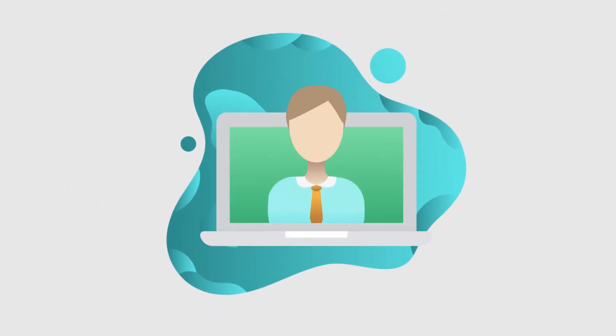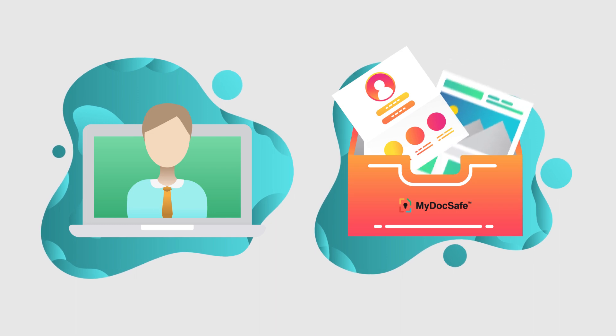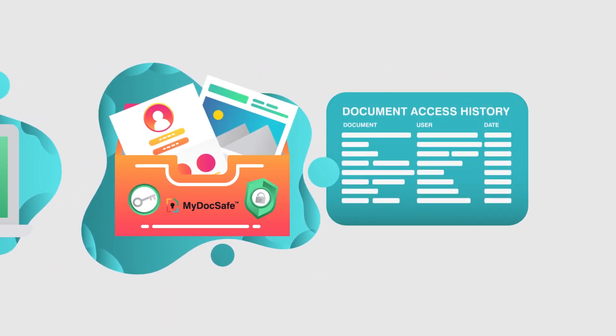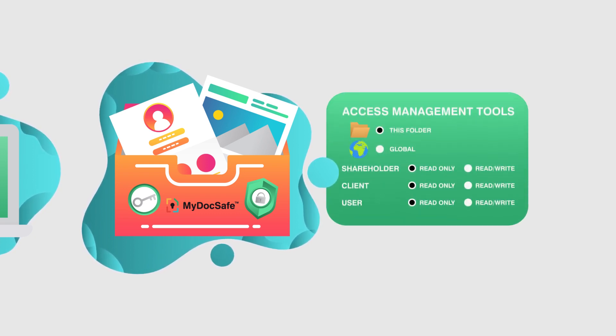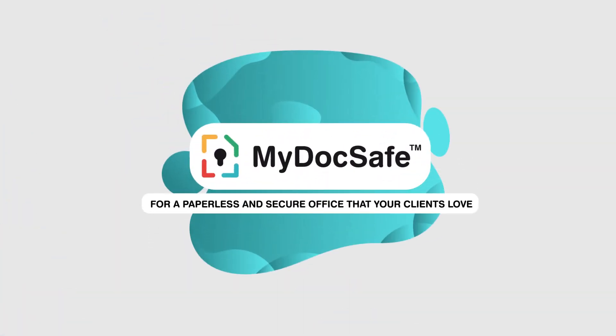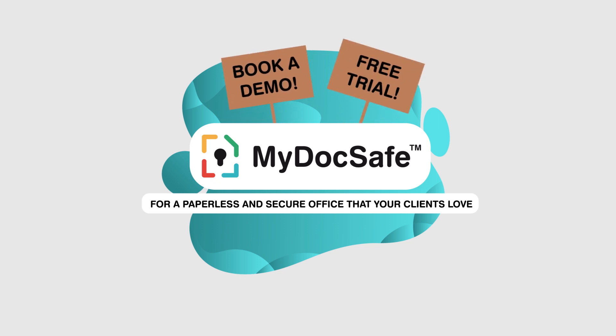As a data processor, you need to know where your data lives, how it is used, and how it is protected. MyDogSafe is designed with security and compliance in mind, and gives you the audit trail and access management tools you require. MyDogSafe — for a paperless and secure office that your clients love. Book a demonstration or get a free trial today.